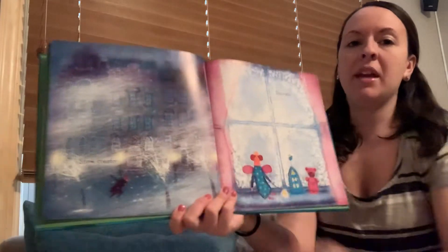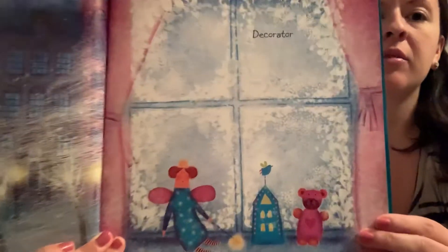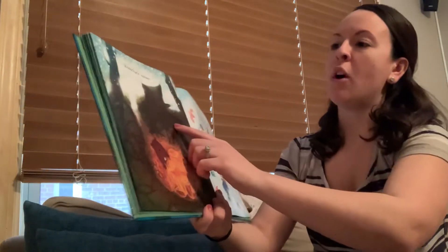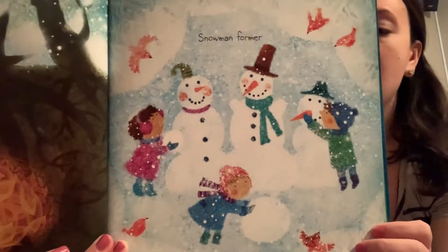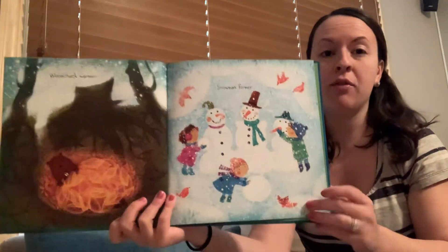Water can be a storm creator, or a decorator. Water can be a woodchuck warmer, or a snowman former. Let's think again — how can water be a snowman former?